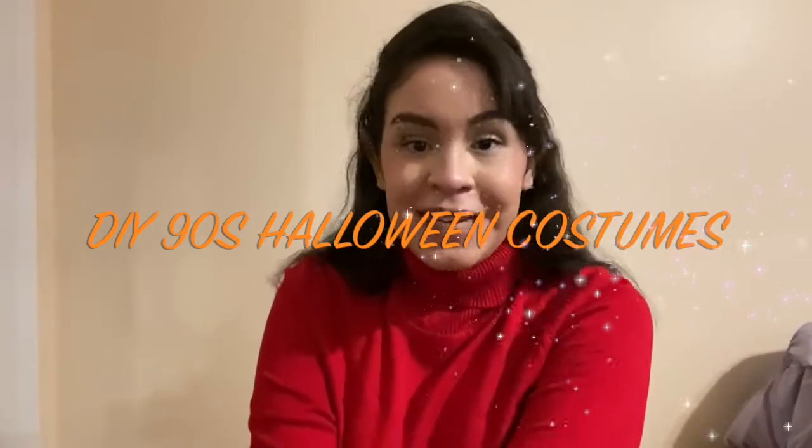Hi guys and welcome back to my channel. Today I have a really cool DIY 90s inspired costume lookbook for you and I hope that anyone watching this gets inspiration. I know this is really last minute but I'm doing it anyways. I hope this gives you some ideas with your wardrobe and how you can work with it to make a last minute costume because costumes are really expensive and you probably already have something similar in your closet. Enjoy!